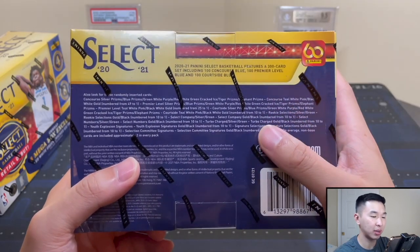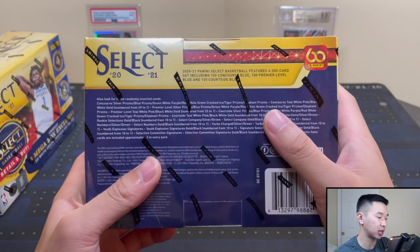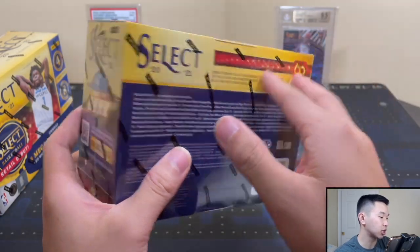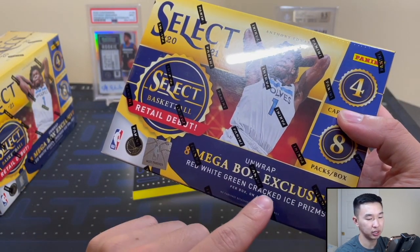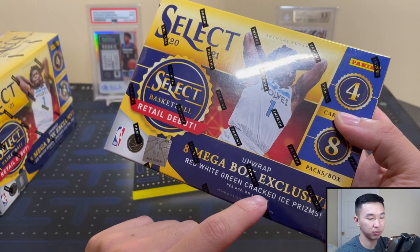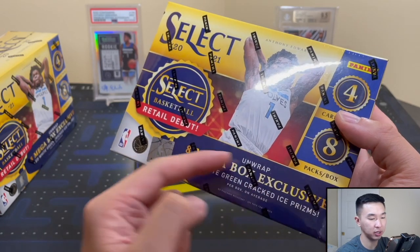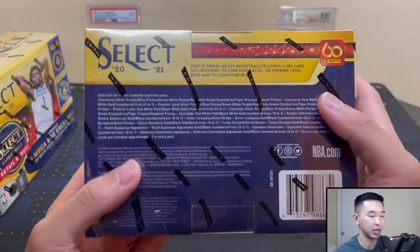Drop your thoughts down below, but the SRP is $40 — the Walmart ones are $50, so Target and Walmart have different prices. Resale is $85 to $90. There's four cards per pack, eight packs per box, and eight exclusive megabox red, white, and green cracked ice prisms — little Christmas colors — exclusive to the mega boxes.